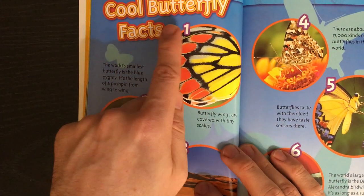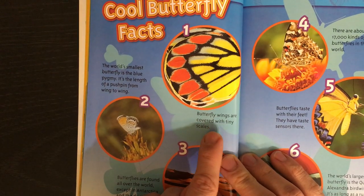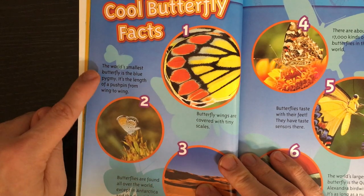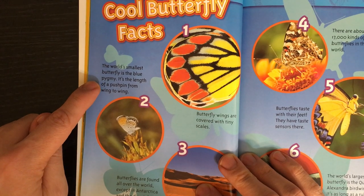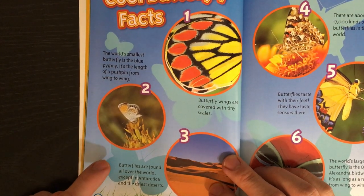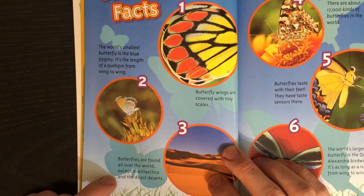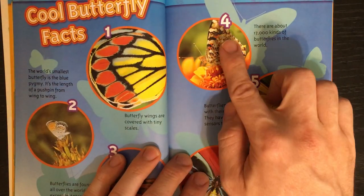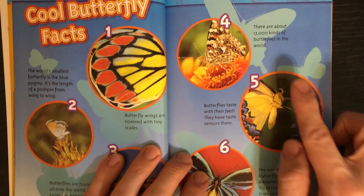Cool butterfly facts. 1. Butterfly wings are covered with tiny scales. 2. The world's smallest butterfly is the blue pygmy — it's the length of a pushpin from wing to wing. 3. Butterflies are found all over the world, except in Antarctica and the driest deserts. 4. There are about 17,000 kinds of butterflies in the world.